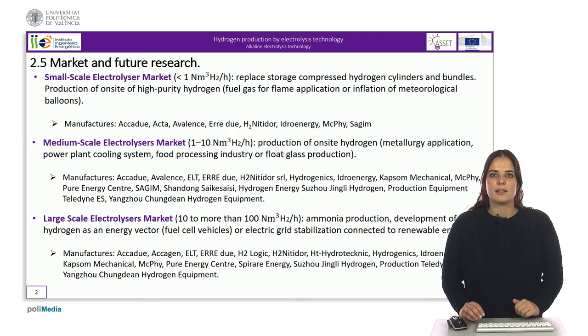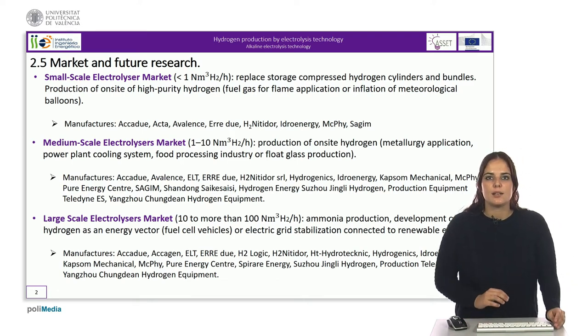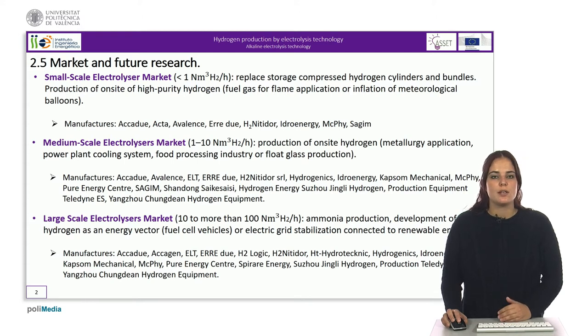Currently the market can be categorized into three different segments. The small-scale electrolyser market includes electrolysers that produce less than one normal cubic meter of hydrogen per hour. They are mainly used to replace the storage compressed hydrogen cylinders and bundles. The possibility to produce on-site and on-request high-purity hydrogen is very convenient for numerous applications, for example, fuel gas for flame application or inflation of meteorological balloons.